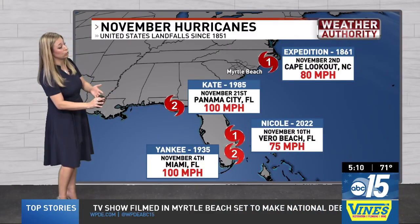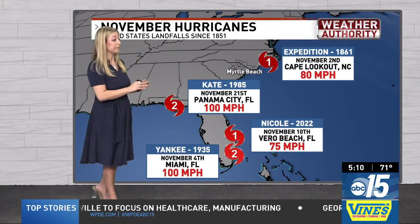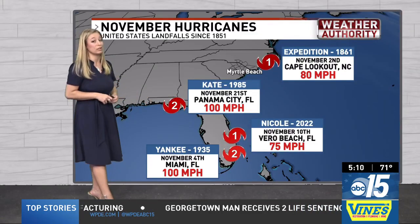Most of those landfalling systems have been in Florida, but the Carolinas have seen one — back in 1861 with the Expedition Hurricane, a category one storm that made landfall on Cape Lookout. Usually Florida is the one to see tropical systems in November, the last being Nicole in 2022.